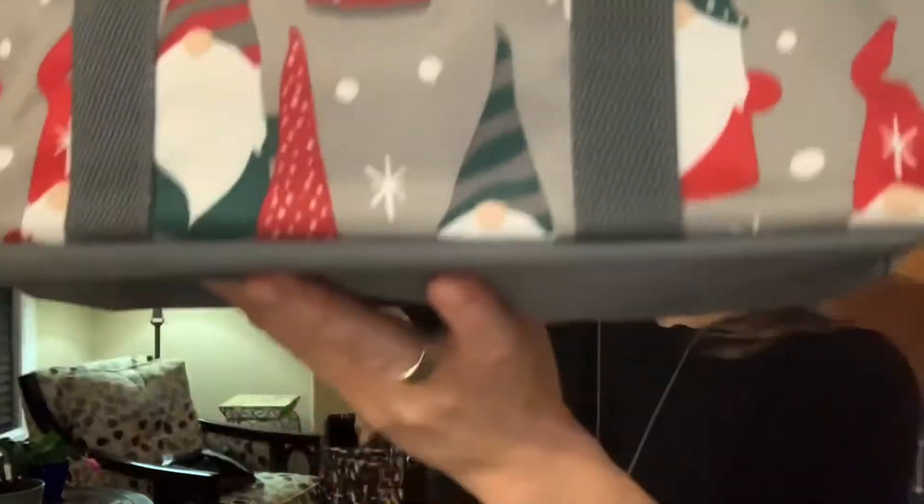Look at this cute gnome pattern for Christmas 2020. I was just checking to see if you could see it. So this would be super cute as a gift bag idea.